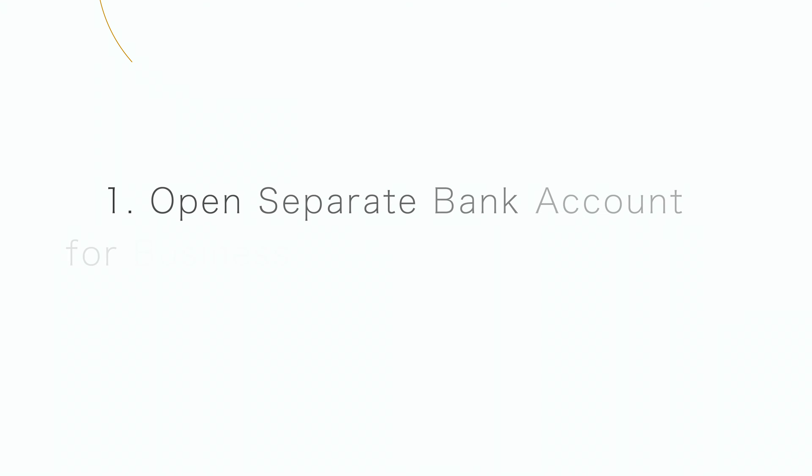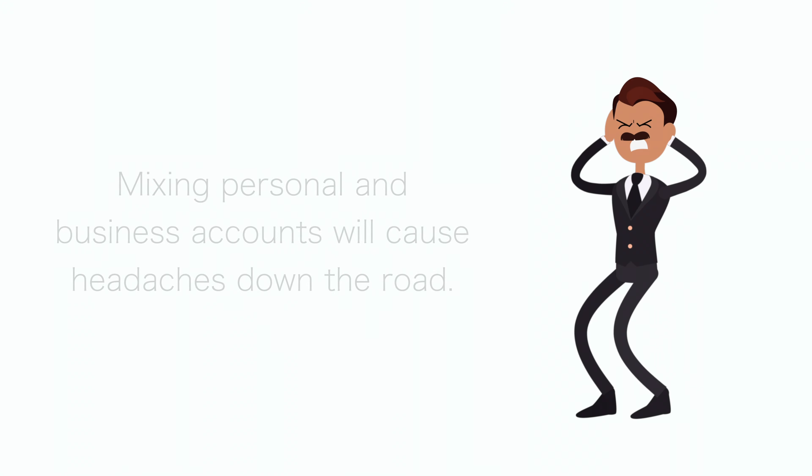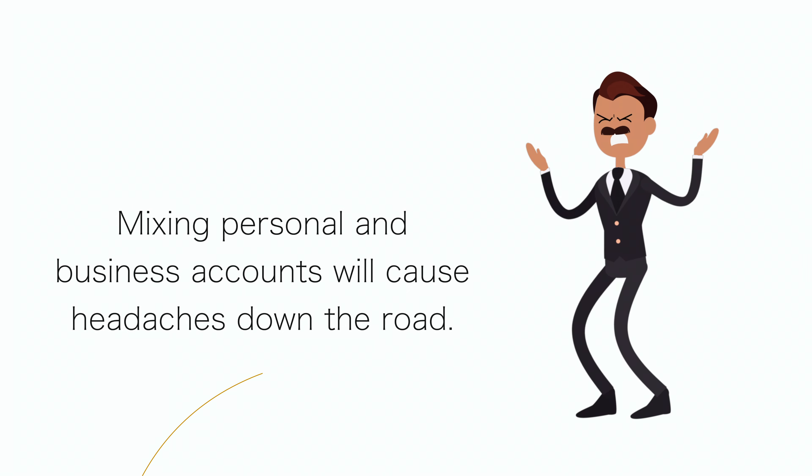Our first tip for you is that you need to open a separate bank account for your business expenses and your personal expenses. Many small business owners start their businesses off with their own personal bank account, and it's fairly common for these businesses to continue using their personal bank account and credit cards as the company continues to grow. But this is a mistake. Mixing personal and business accounts will cause headaches down the road. Opening a separate business account is the way to go.